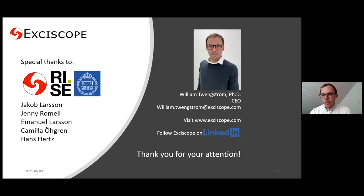I'd like to thank a few people. This work was done in collaboration between Exiscope, RISE, and KTH — my colleagues Jakob Larsson and Jenny Rommel from Exiscope; Emanuel Larsson and Camilla Ögren from RISE; and Hans Hertz from KTH. Special thanks goes to Emanuel Larsson, who introduced us to food science imaging applications and was very helpful. He was at RISE at the time and is now at Lund University. I encourage you to visit our webpage or follow Exiscope on LinkedIn. Feel free to ask questions now or send me an email. Thanks for your attention.